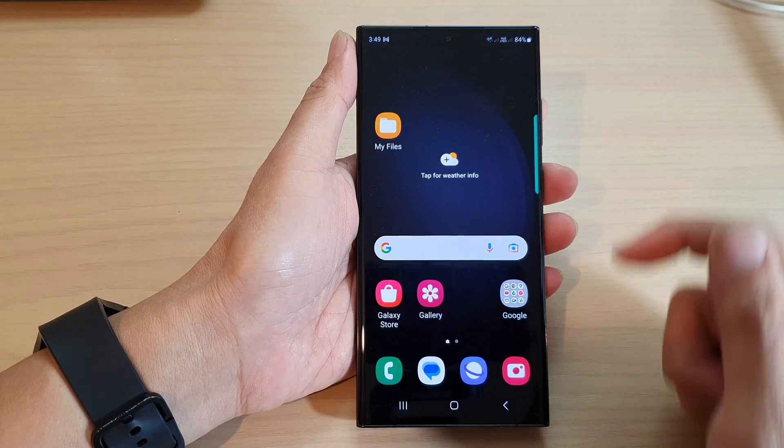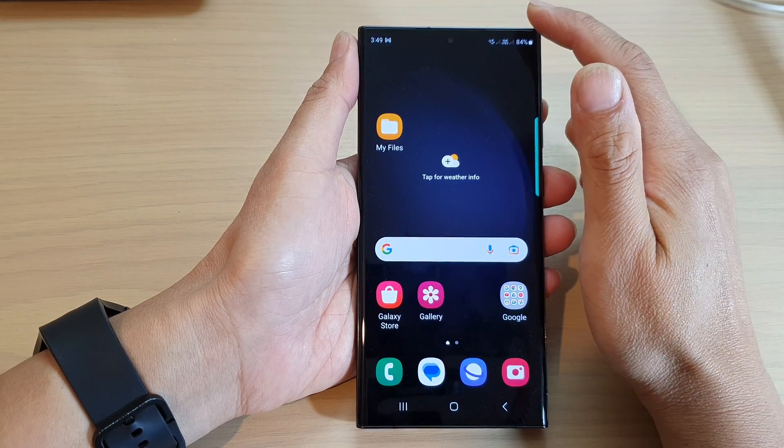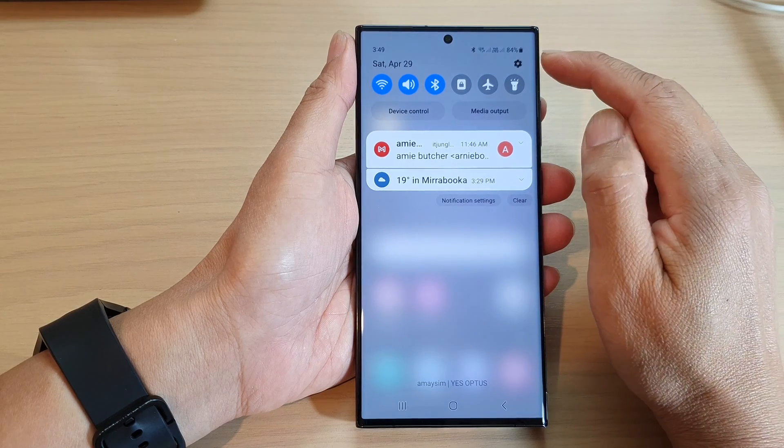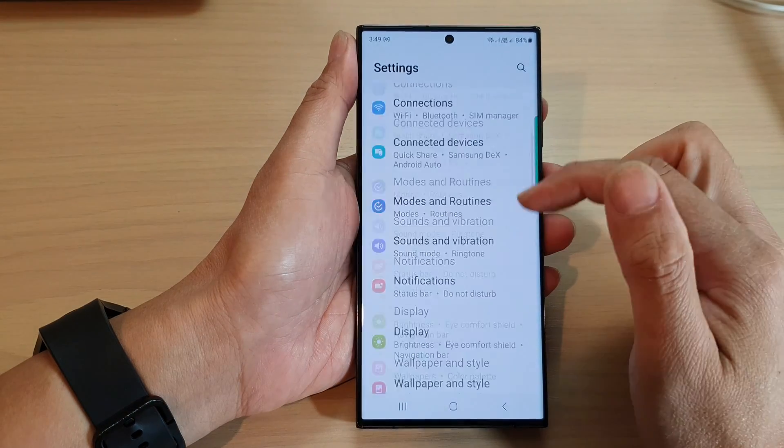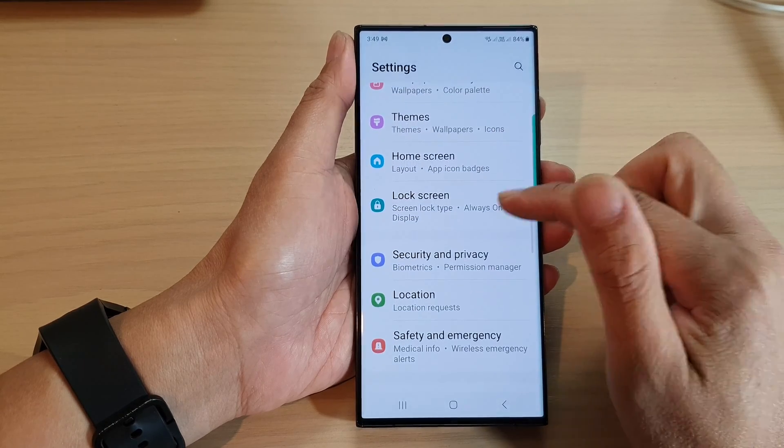First, tap on the home button to go back to the home screen. From the home screen, swipe down at the top and then tap on the settings icon. In here, scroll down and tap on lock screen.